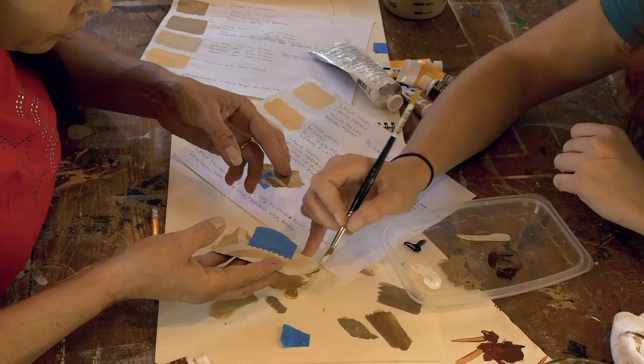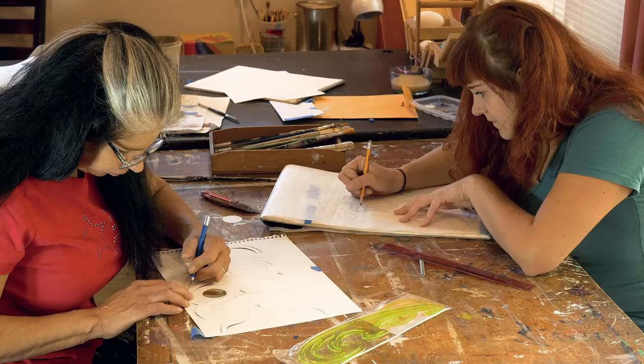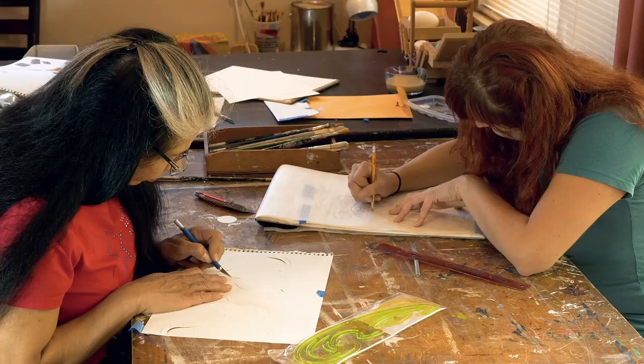So we started with the repairs. We brought down all the chips, did some color matching work, created stencils and put it back together. And now you can't even tell, which means we did a good job. We're really happy about that.